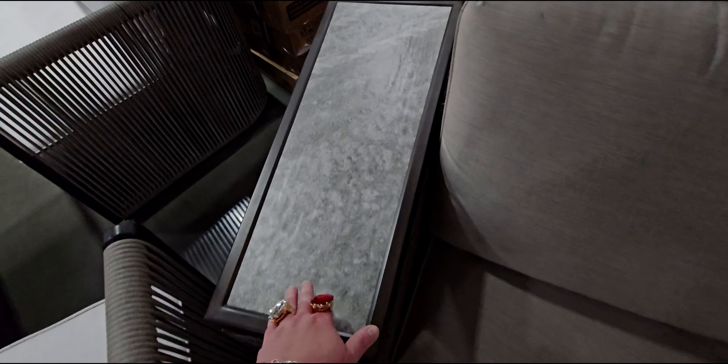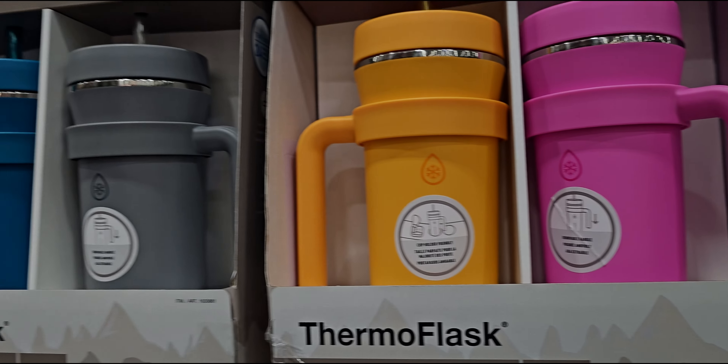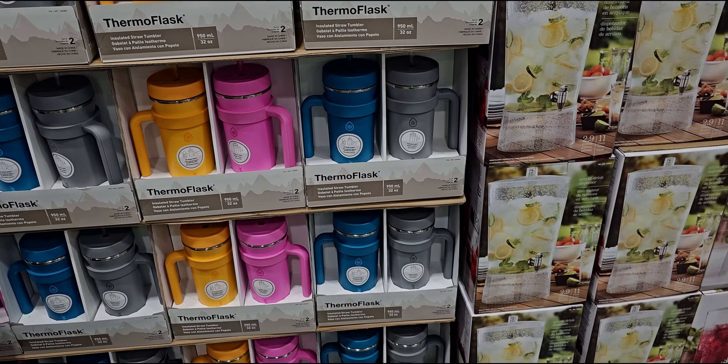They have this backyard furniture set — $1,999.99. Seven-piece woven sectional with fire table, four boxes equal one set: fire table, two love seats, two ottomans, two side tables, furniture cover included. Look at how beautiful this is — I love how it curves, the armrests, the ottomans, and then here is the fire table. Very nice, up close the detail — it feels more like a porcelain top.